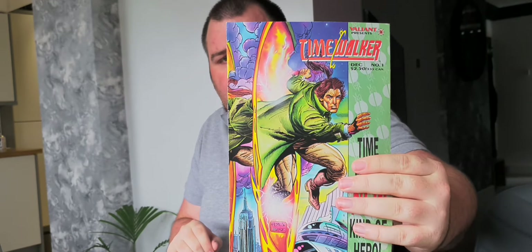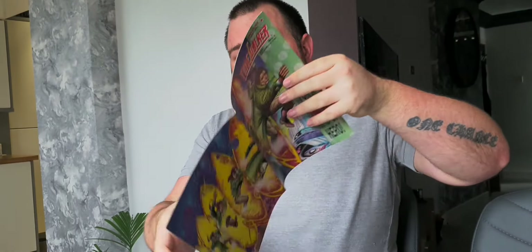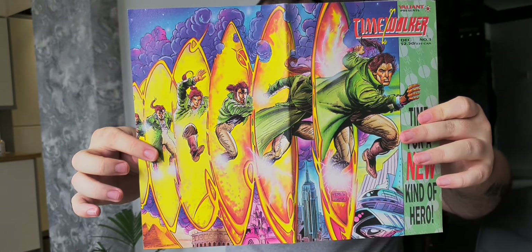We've still got 8 packs to go through, so on to the third. First up on this one — Timewalker issue 1. I like that the back and front actually form one picture. Very nice.